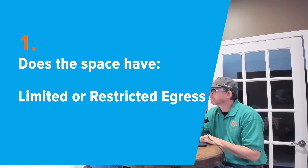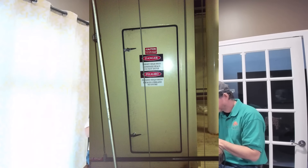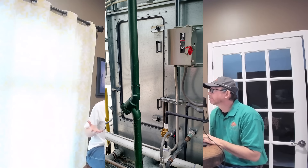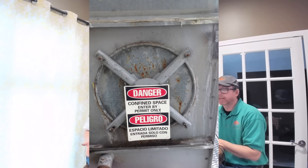The first thing is deciding: is it limited or restricted egress? Is it a person door, an exit-size door, or is it a small hatch? Or somewhere in between? Because people read the standard and ask, what does limited or restricted mean? OSHA does not give us a definition in terms of inches or feet of the size of the opening. So you've got to decide that as a company — what are you going to consider?